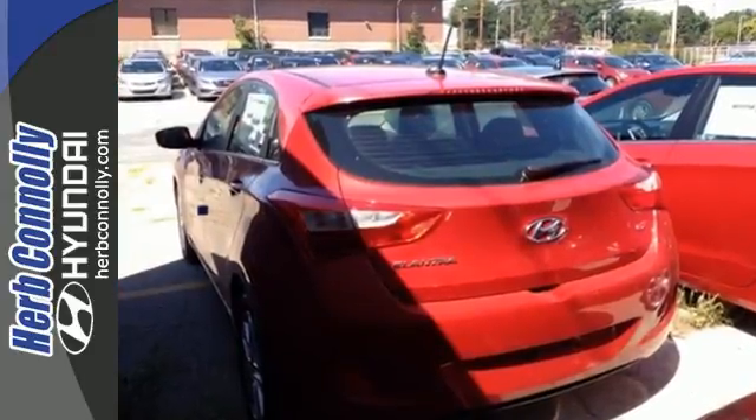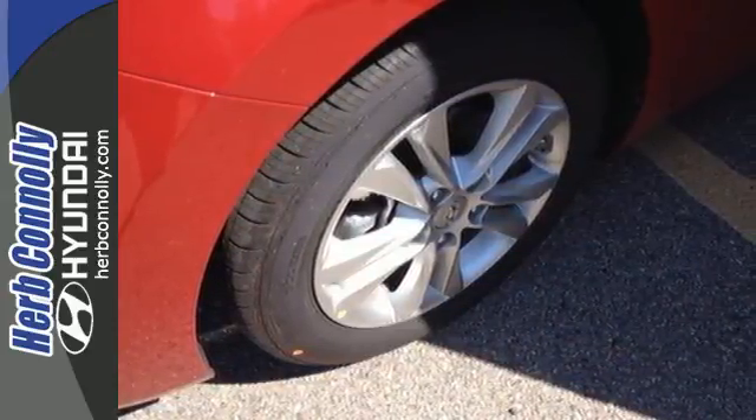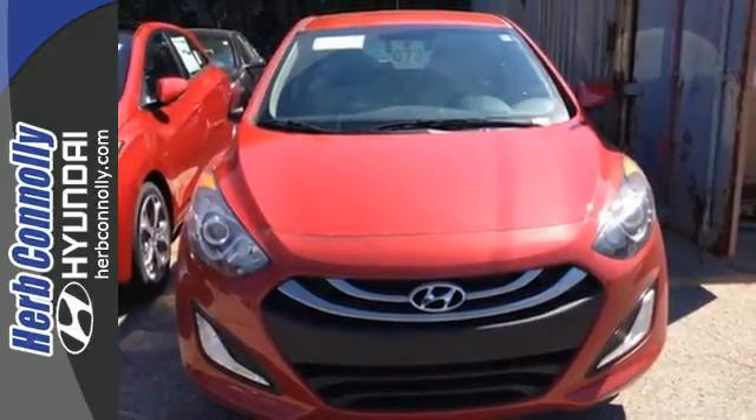Enjoy features like remote keyless entry, heated front seats, a multifunction steering wheel and Bluetooth. Don't just sit there — get up and go in this 2014 Elantra GT.